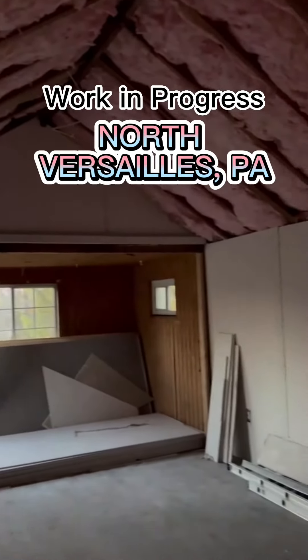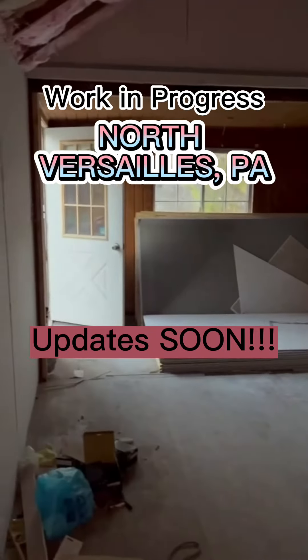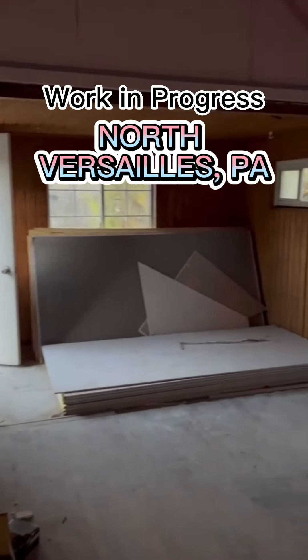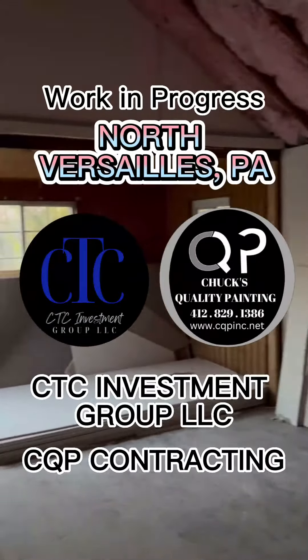We'll continue with more videos and updates. This is brought to you by CTC Investment Group and CQP Contracting.